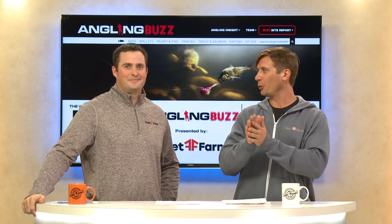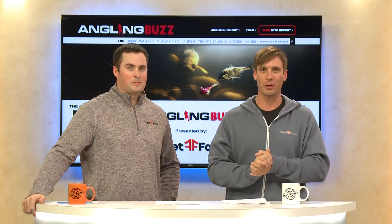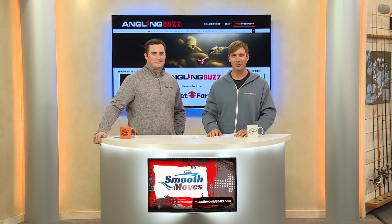It is amazing when you fine-tune the right weight for what you're fishing for, how effective it is at triggering the fish to bite. After this short break, we have a few jig fishing tips for you, as well as the first of our Buzz Bite Reports, as Angling Buzz continues.